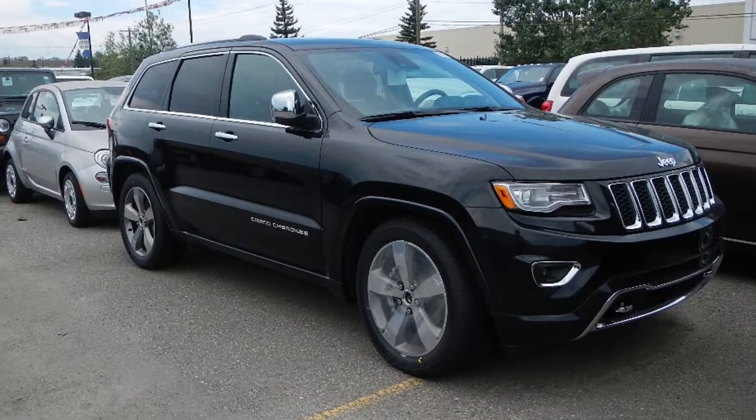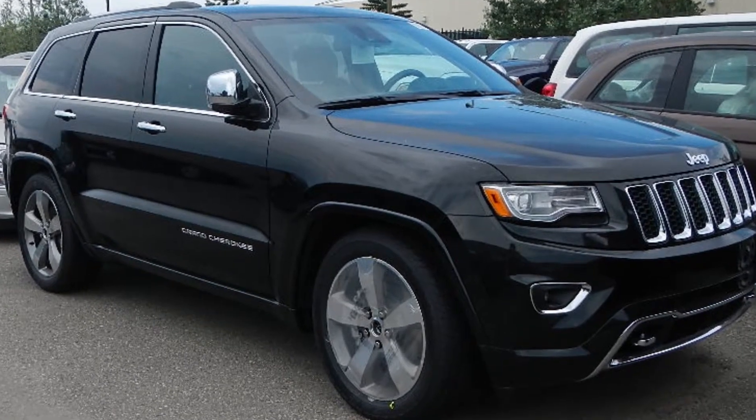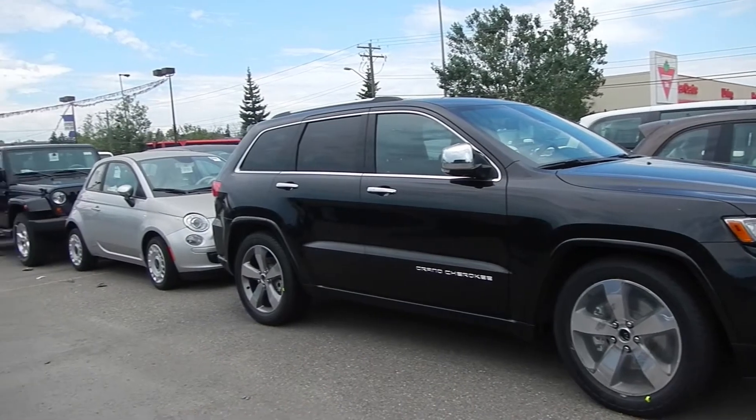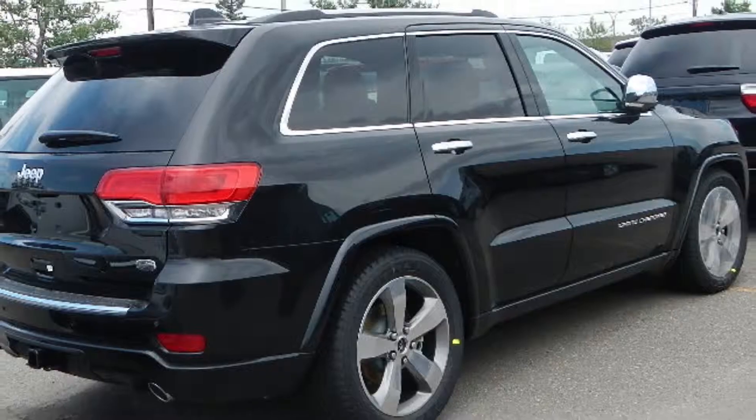Hi Rob, it's Trinity Bradshaw here from Eastside Dodge and we've decided to send you a video on the 2014 Jeep Grand Cherokee Overland Edition. So let's go take a look and see what it has to offer. This 2014 Jeep Grand Cherokee Overland Edition features a 5.7 liter Hemi engine and a black exterior.